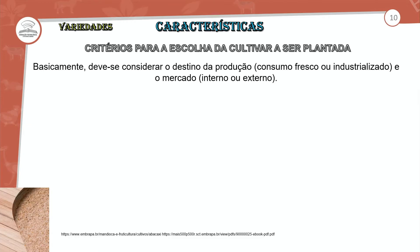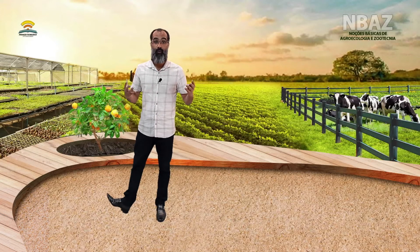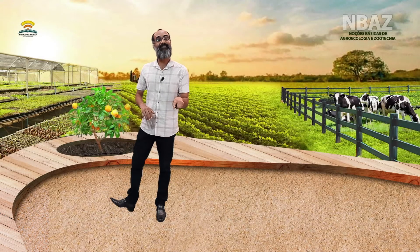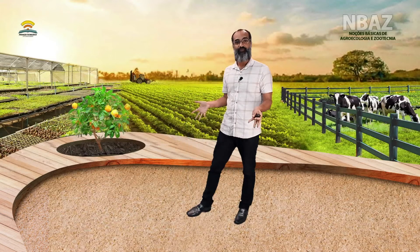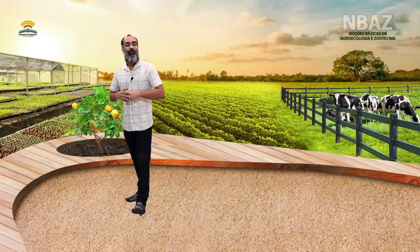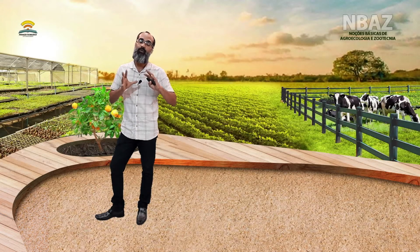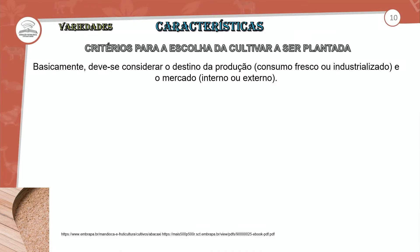Quando vai para a indústria, sempre é verificado o processo de escoamento e as negociações, porque muitas empresas realizam o transporte — já na época da colheita vem o transporte e a forma de embalagem para direcionar à indústria. Tudo isso é planejado antes da realização dos tratos culturais, do preparo do solo, até das mudas.